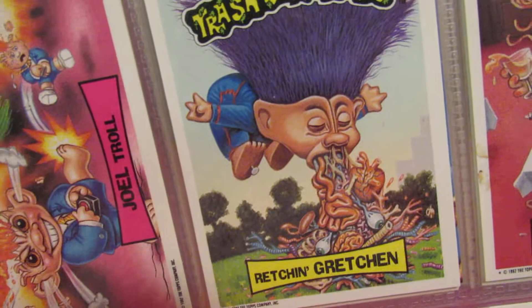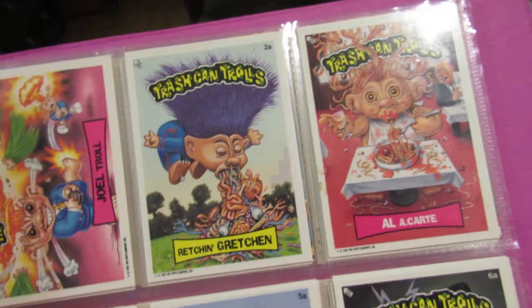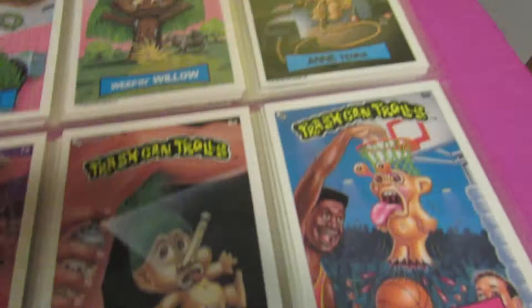After the Garbage Pail Kids were so popular, some genius over at Topps said let's do troll stickers since trolls are popular. But I don't think they were very popular because trolls were really big in the 70s — little girls were crazy about those ugly things — but I don't recall them being popular at all in the 90s. The timing was off. Some of these older guys working at a bubblegum card company don't always have their finger on the pulse of the nation's youth — they kind of missed the boat a lot of times.